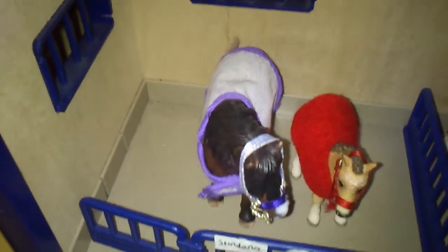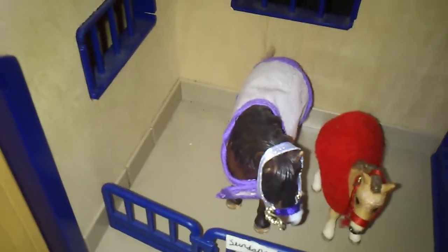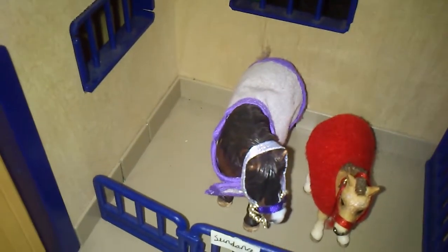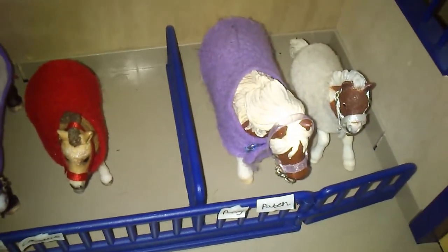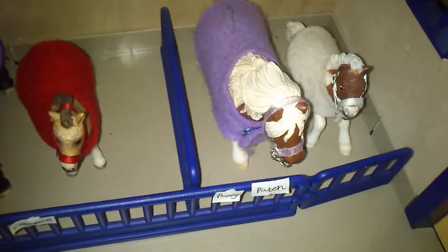The Dartmoors: the mare is Sundance or Dancing in the Sun, and the foal is Cookie or Fortune Cookie — show name by Midbud736, or I Love PoPXO. Then the Shetlands: the mare is called Poppy or Poppyfield, and the foal is called Patch or Moon at Night.